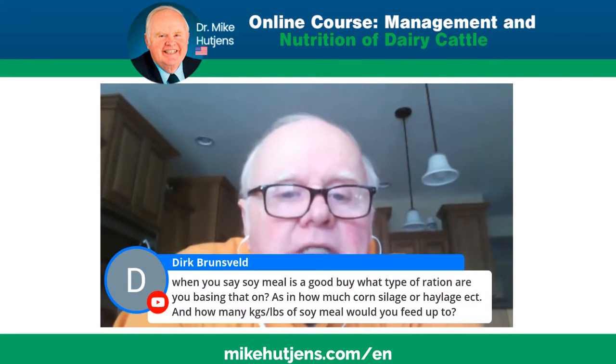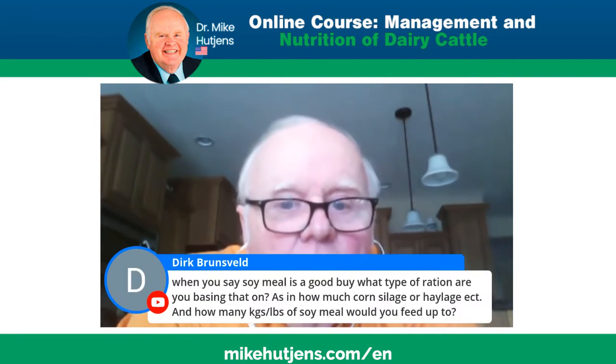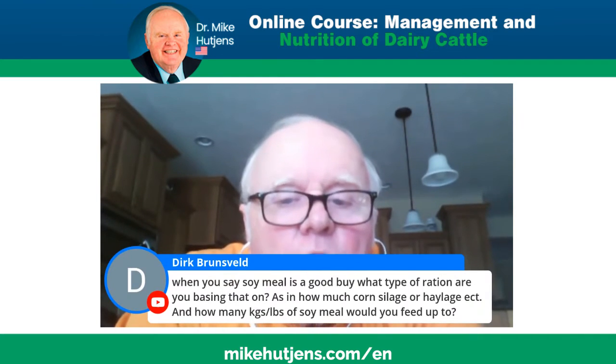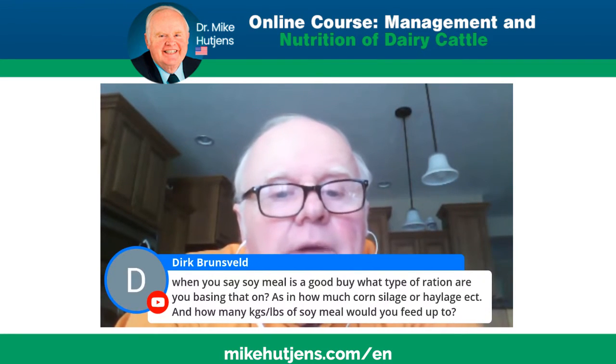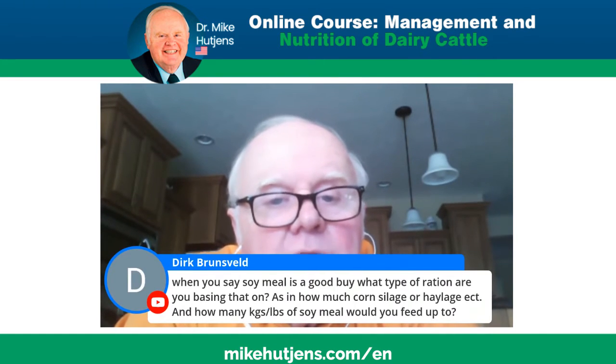It has nothing to do with the ration — it simply says what is the value of the nutrient. The ration in the SESAME program doesn't come into play at all. It looks at alternative feedstuffs, primarily at energy, protein levels, fiber levels, and digestible fiber levels in the feeding program.